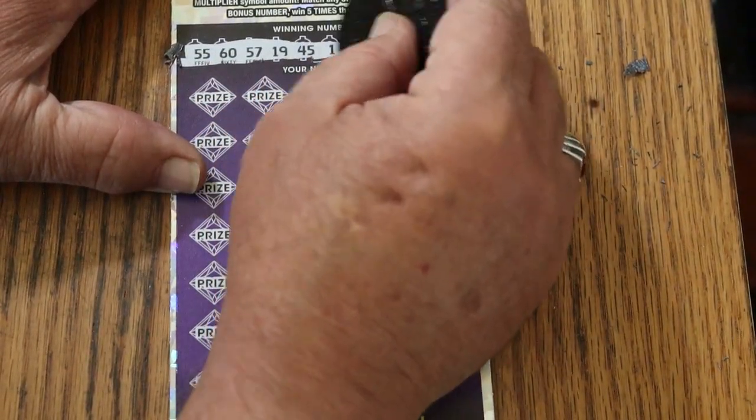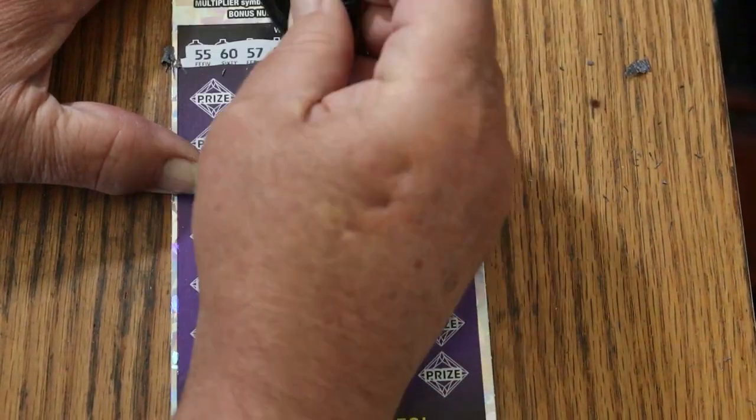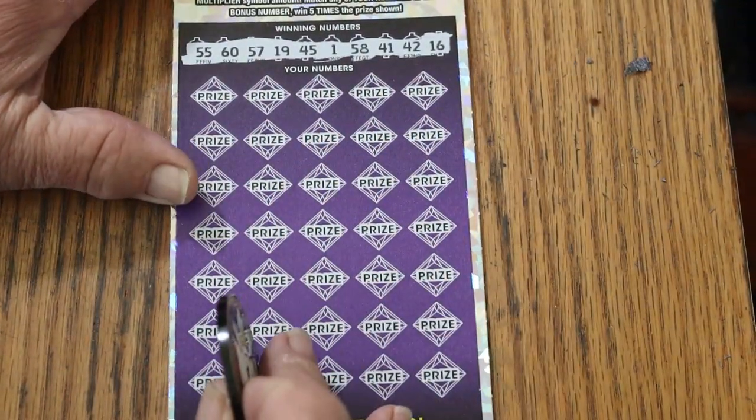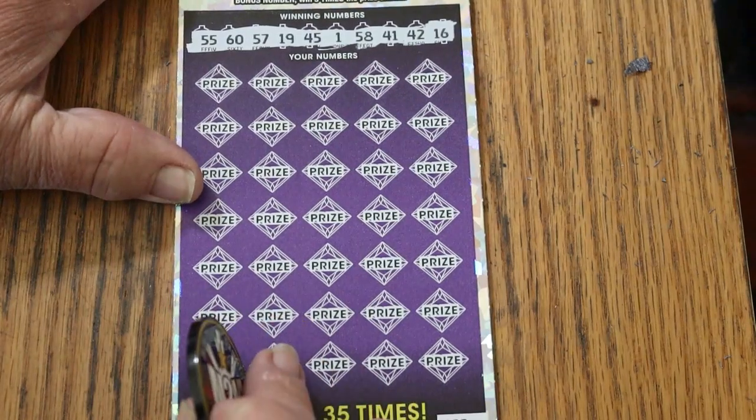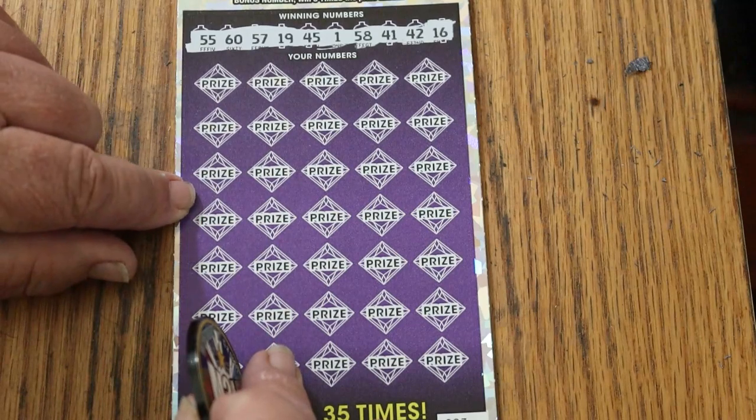55, 60, 57, 19, 45, 1, 58, 41, 42, and 16. 45 — we have a win, and the odds light is officially off.